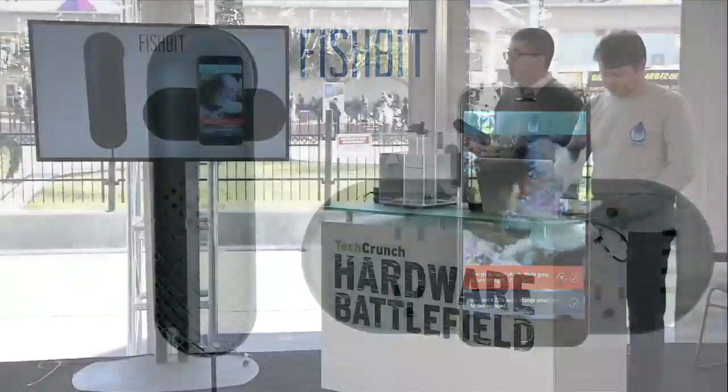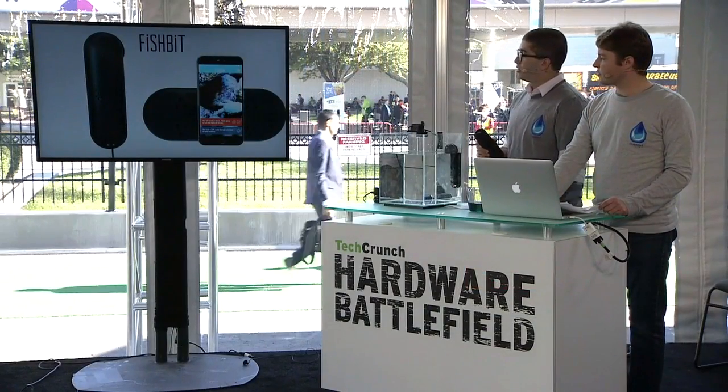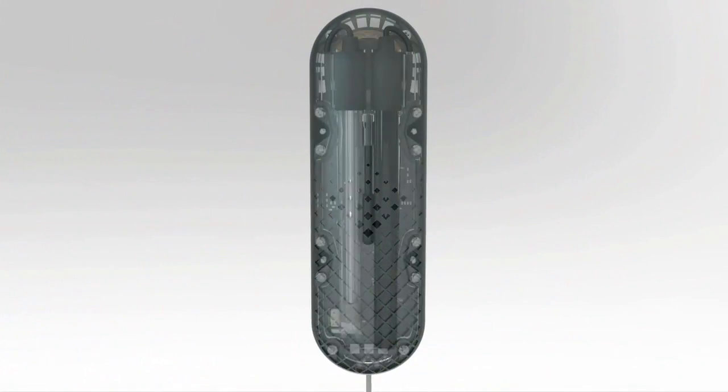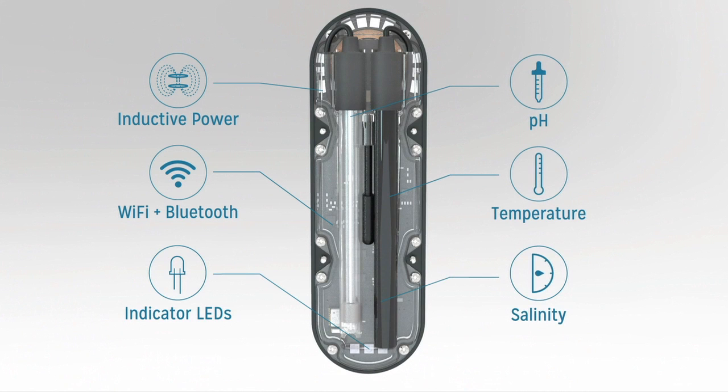Fishbit is made up of three components: a monitor, a controller, and our application. The monitor simply drops into your tank and snaps in. It's powered wirelessly, so there are no wires going into your tank. Inside the monitor there are three sensors sensing temperature, salinity, and pH to keep track of everything going on. Everything is powered by Wi-Fi and Bluetooth, and there are LED lights that can provide feedback if you're not by your phone.